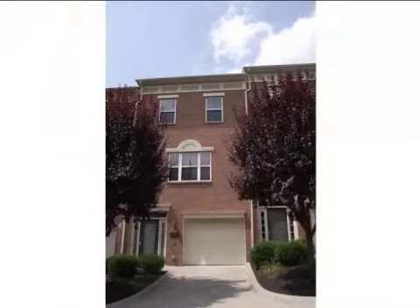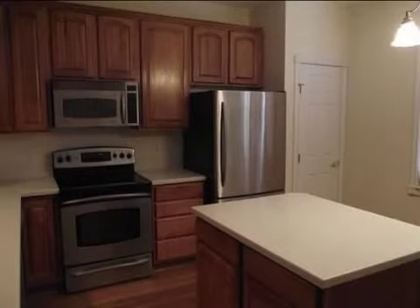This property is a three-bedroom, three full baths home. The list price on this property has recently been reduced to $219,900.